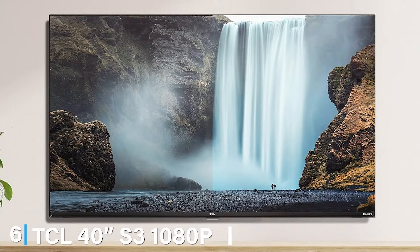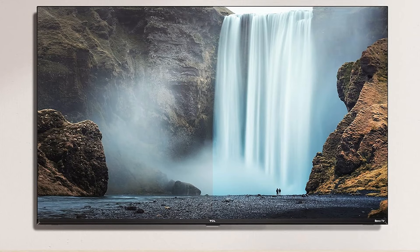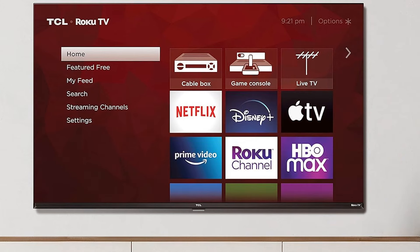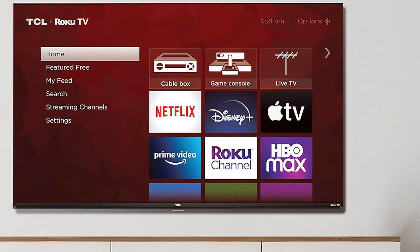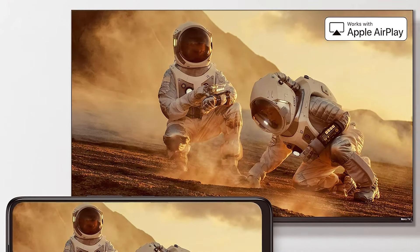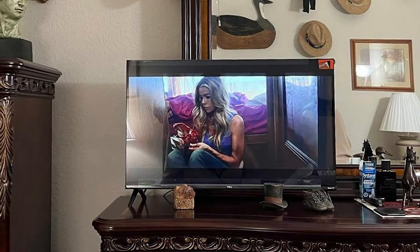Next up at number 6, we have the TCL 40-inch S3080P LED Smart TV. TCL continues to impress with its blend of affordability and high performance, and the TCL 40-inch S3080P LED Smart TV is no exception. This larger screen size is perfect for family rooms and larger spaces where you can enjoy its 1080p resolution for crystal-clear visuals. The design is modern and slim, ideal for a contemporary home setting. This model shines with its Full HD resolution, enhancing every detail and bringing movies and games to life with vibrant colors and deep contrasts.